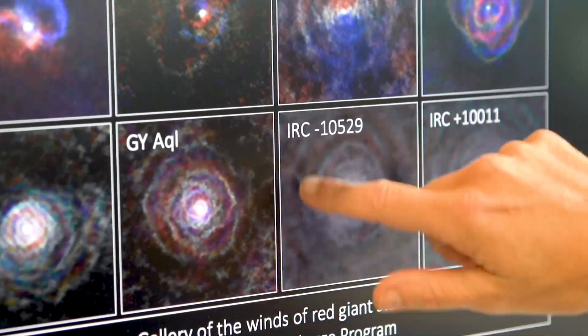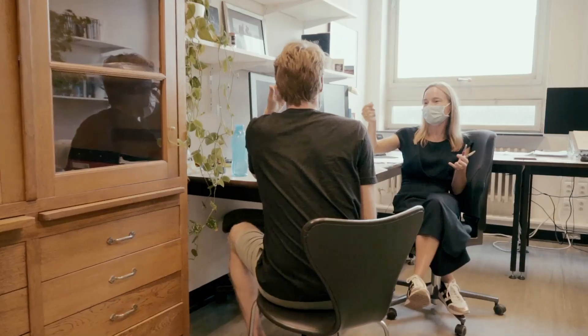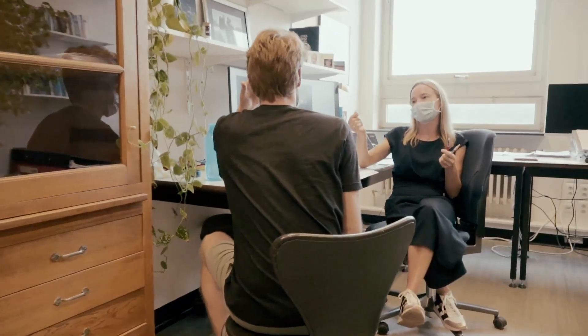And this led to the first conclusion: that it should be the same physics that shapes both the stellar winds and the planetary nebulae, and thus that we have caught the mechanism in action.